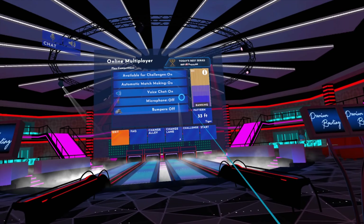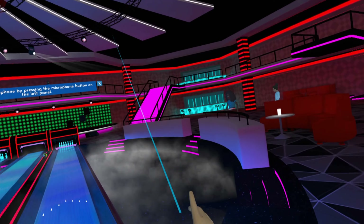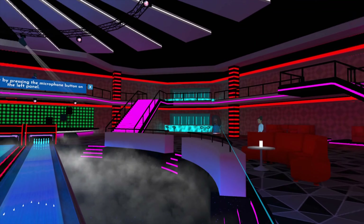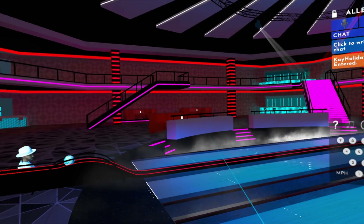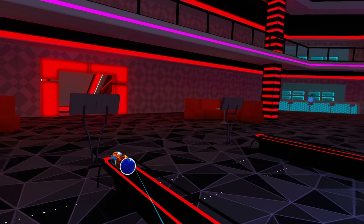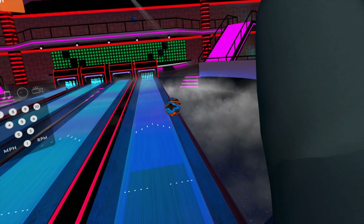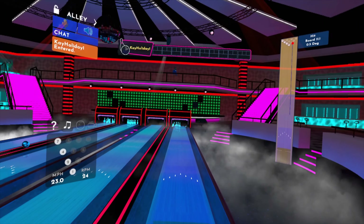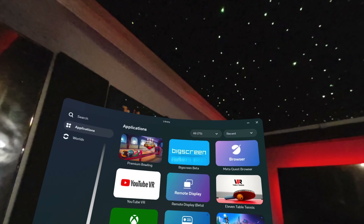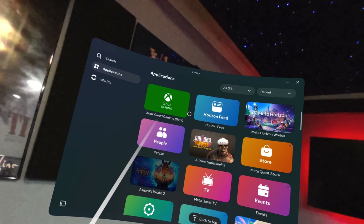One of my favorite things to do is bowl. With these types of games you actually put the headset on and go into the bowling alley. There are actually a lot of people there you can interact with, and you can invite friends to play a game with you. The physics on this is really good — it has that real feel. Of course you can also invite friends along.